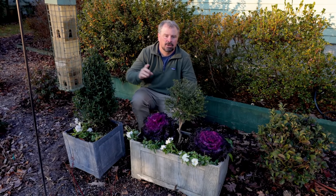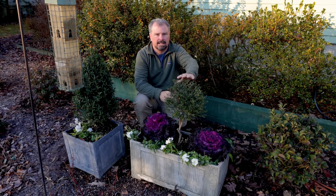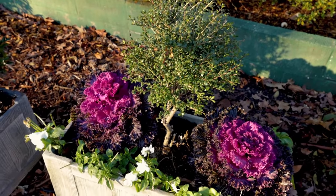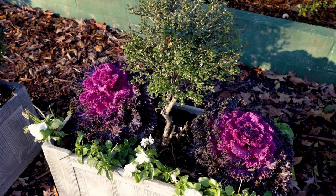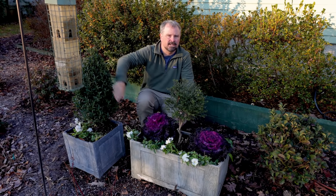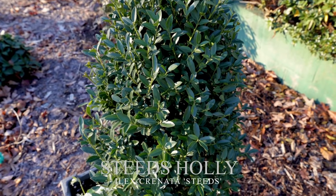I have a few containers I'll show you real quick. This was a topiary that I did in a video. I got this Lowe's clearance holly and turned it into a small topiary and put these flowering kale and these white pansies into this rectangular container. This is like a Steed's holly right here that you can find pretty readily, and it can be kept in this kind of Christmas tree shape.